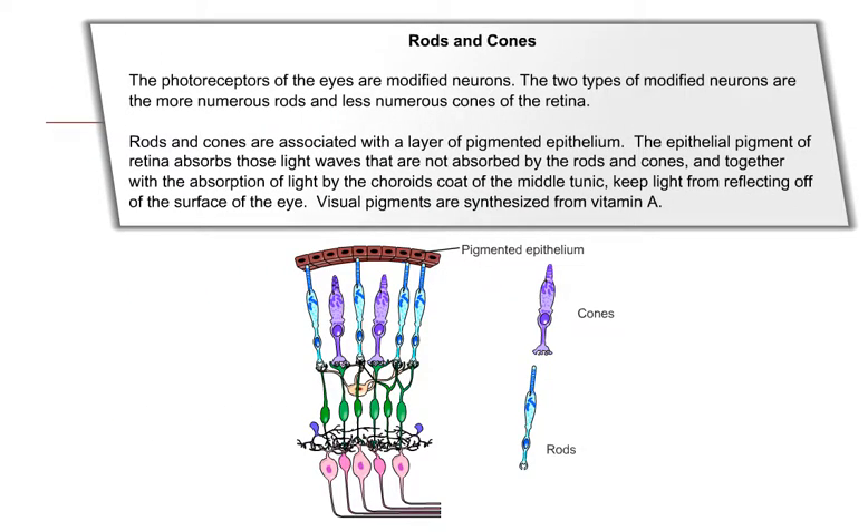The photoreceptors of the eyes are modified neurons. The two types are the more numerous rods and the less numerous cones of the retina. Rods and cones are associated with a layer of pigmented epithelium. The epithelial pigment of the retina absorbs light waves not absorbed by the rods and cones, and together with the choroid coat of the middle tunic, keeps light from reflecting off the surface of the eye. Visual pigments are synthesized from vitamin A.